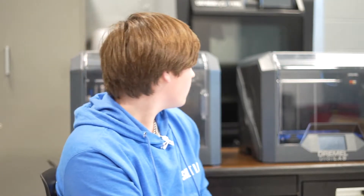This is our 3D printers. We use these to make 3D projects. We design them on the computer and then we print them out.